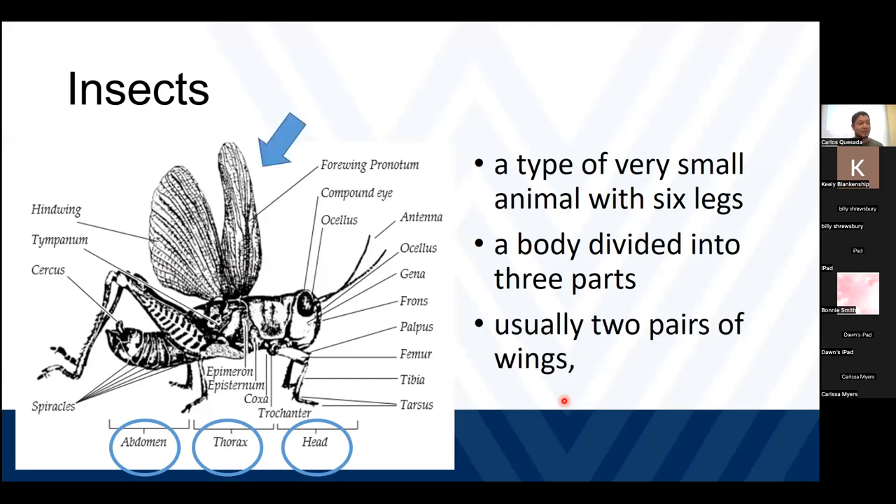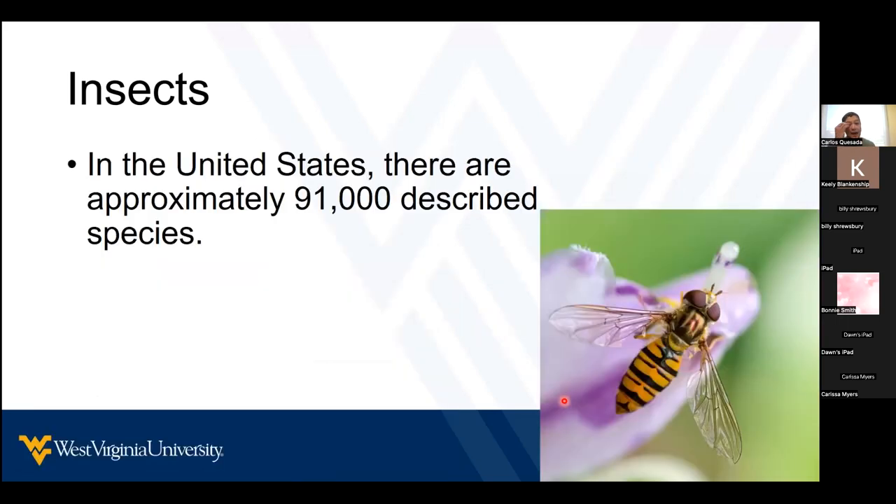The last characteristic of insects is that they usually have two pairs of wings. I say usually because insects such as bed bugs don't have wings, or insects such as hoverflies only have one pair of wings. There are about 91,000 species of insects in the United States, and it has been estimated that at any point in time we have at least 1,000 insects in our backyard.